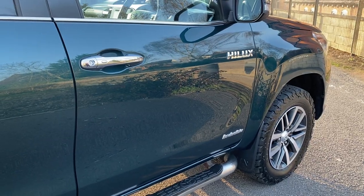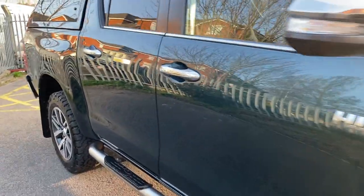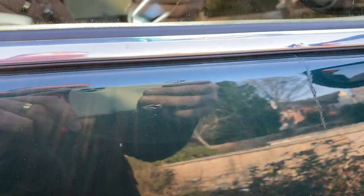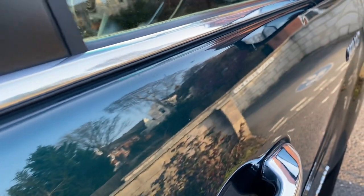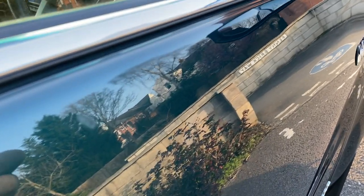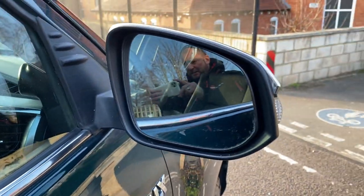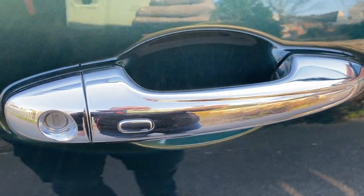Driver's door — can you spot the marks? There are some on there. We do have a scratch there that has been touched up, and we have a couple of stone chips there that have been touched up as well. Along the top of the door there — move the video camera along — can you see them? They're not stand-out, but they are there, and I would rather point them out to you. Mirror case and behind your door handle — all good.